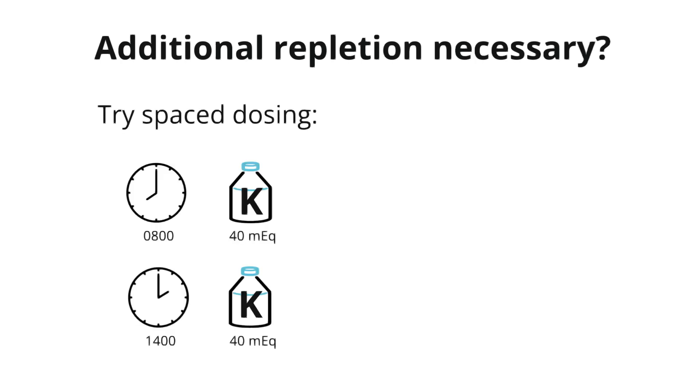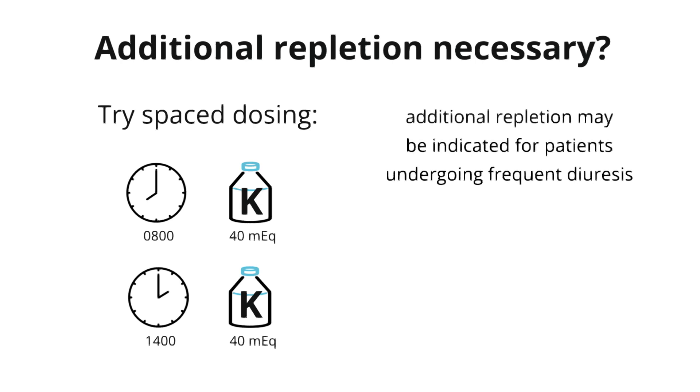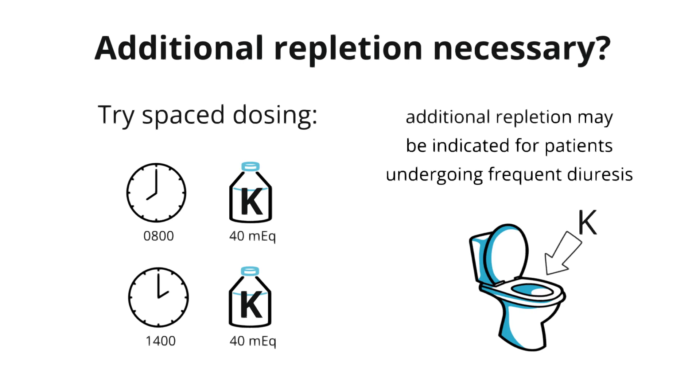These doses can be timed to be given after a dose of diuretic. We tend to see this pattern of dosing for patients who might be requiring more frequent diuresis for heart failure, in which case you would expect ongoing losses of potassium.